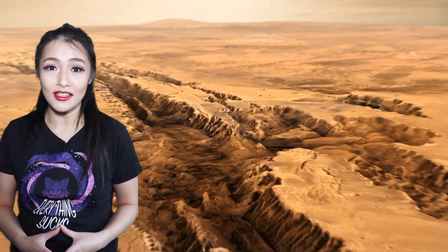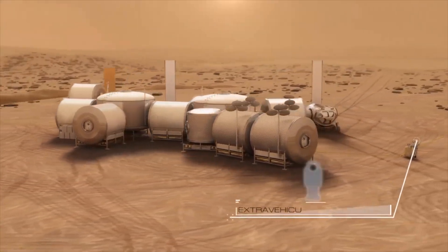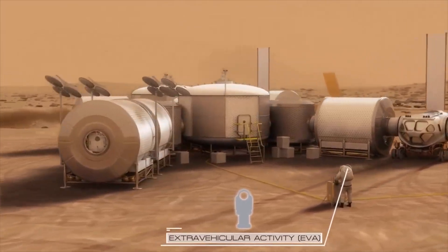The temperatures at the equator can get to a comfortable 20 degrees Celsius, which makes Mars an ideal location in our solar system for human settlement. And for this reason, humans have set their sights on this destination by 2035.